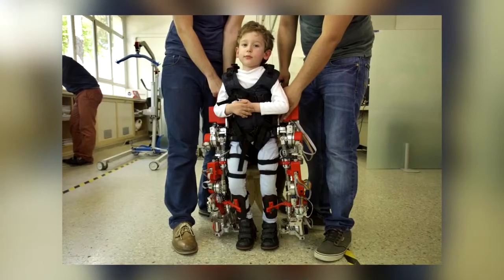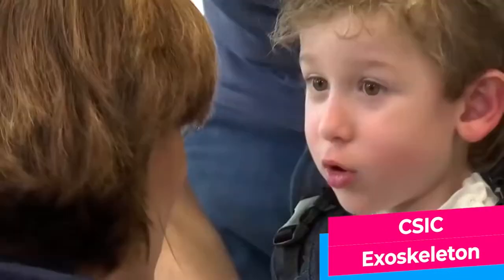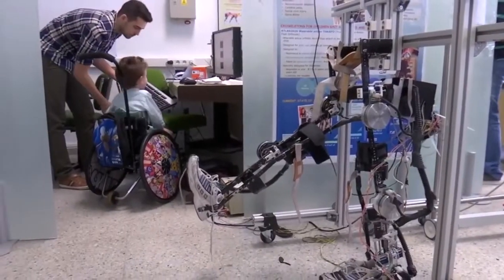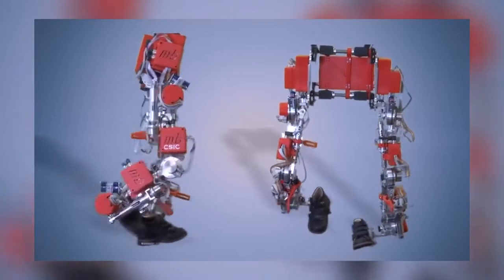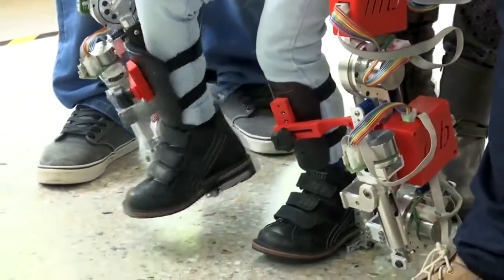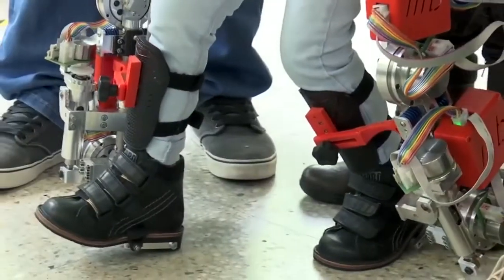In the meantime, Spanish researchers have developed an exoskeleton for children. Their invention is intended to help children suffering from spinal muscular atrophy — a rare disease that leads to muscle loss and in turn leads to paralysis. This 12-kilogram device made of aluminum and titanium should allow children with the disease to walk again, with 5 motors in each leg controlled by multiple sensors and a computer unit helping them to move.